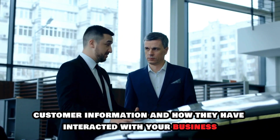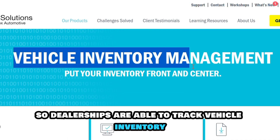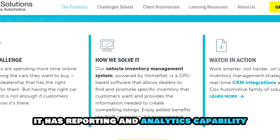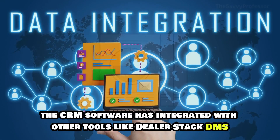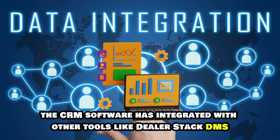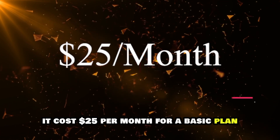customer information, and how they have interacted with your business. It has an inventory feature, so dealerships are able to track vehicle inventory, monitor availability of vehicles, and determine their prices. It has reporting and analytics capability, thus being able to give a detailed sales report for all leads. The CRM software has integrated with other tools like DealerStack DMS, thus expanding the capabilities of VinSolutions. It costs $25 per month for a basic plan.